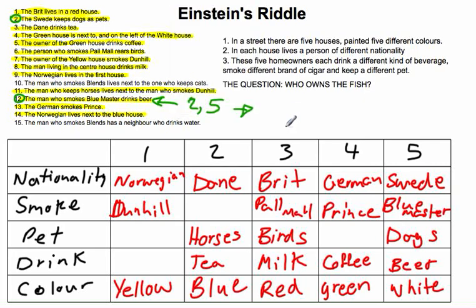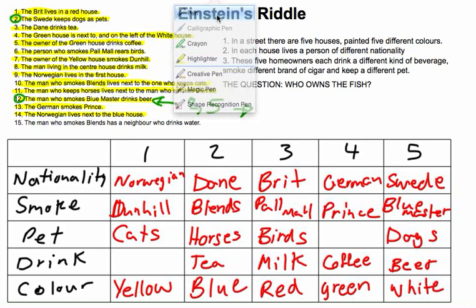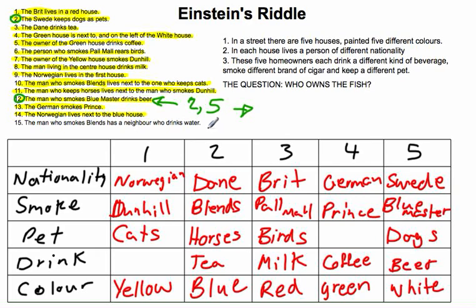Clue 10: the man who smokes Blends lives next to the one who keeps cats. The only space left for smoke is house 2, so house 2 smokes Blends. Cats must be next to house 2 — either house 1 or 3. House 3 has birds, so cats must be house 1. Clue 15: the man who smokes Blends has a neighbor who drinks water. Blends is house 2, neighbor is house 1 or 3; house 3 is milk, so house 1 drinks water. Done.